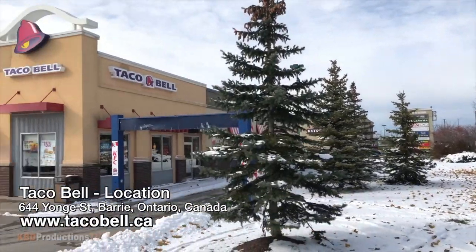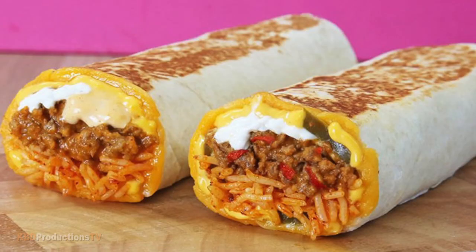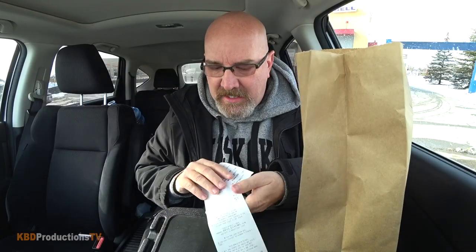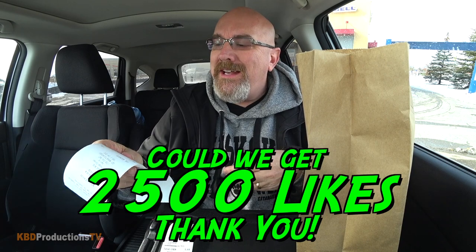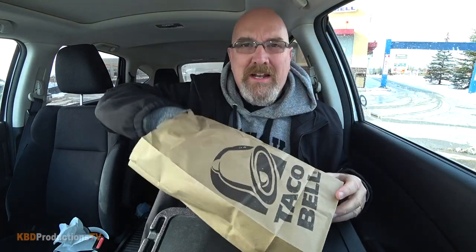I'm in the pretty but cold city of Barrie at a Taco Bell to do the cheddar jalapeno quesarito. This is a Taco Bell slash KFC location, that's why they've given me a KFC glass. I got Pepsi. Just the quesarito by itself is $4.99, and after taxes it's $5.64, and they wrap it all up in a 10-inch tortilla.